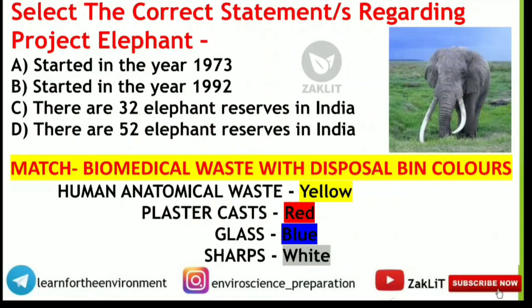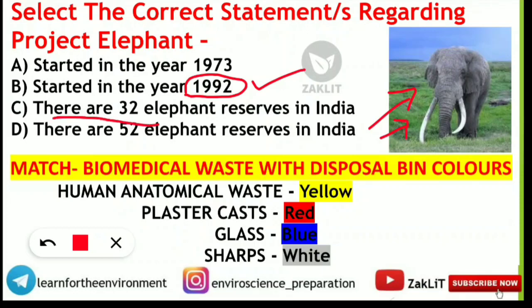The first question: select the correct statements regarding Project Elephant. It was started in the year 1992, so statement B will be correct. As a memory trick — elephants have 32 teeth, and there are 32 elephant reserves in India. So B and C will be the correct statements. Those who marked this will get the correct answer.